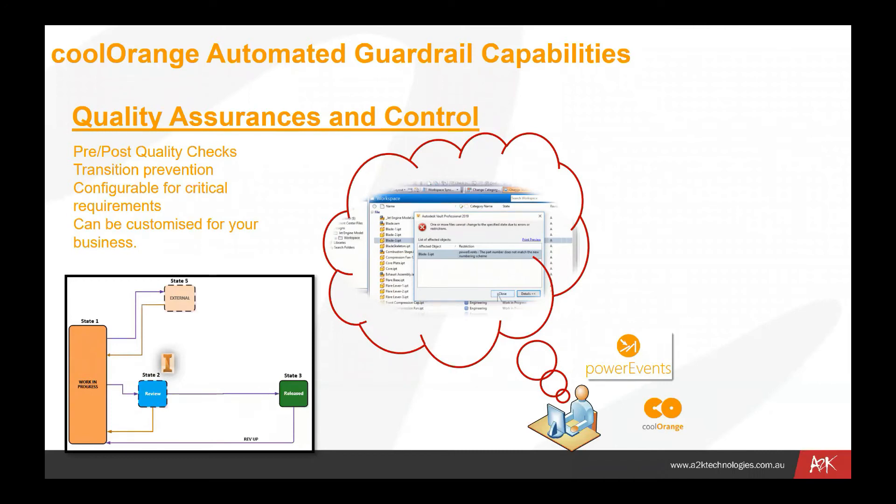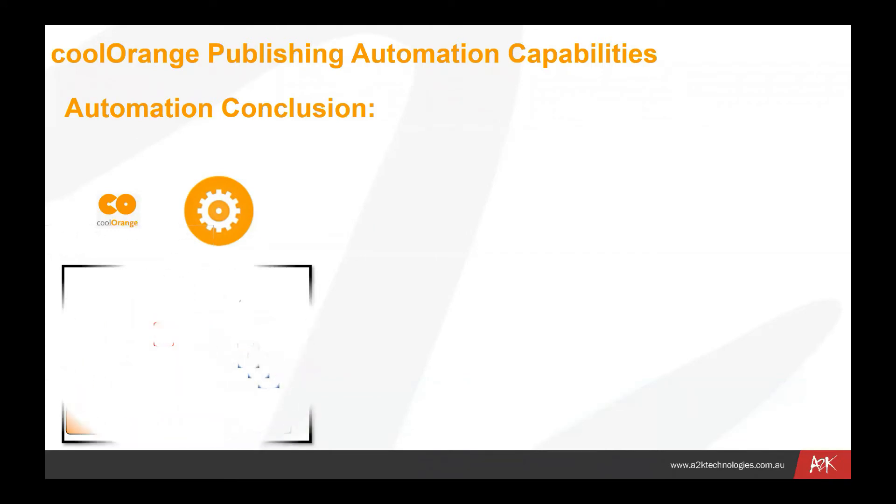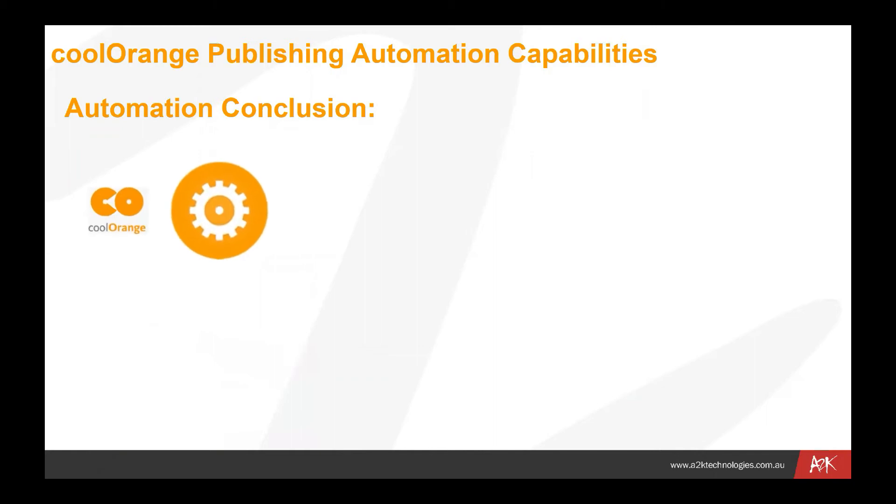Once again, taking away the human error factor and ensuring that your data gets all the way through to the release state with the correct quality of data that you want applied to all of your files. In terms of conclusions, the publishing automation options we can apply mean that Cool Orange basically takes away a lot of the work that you could certainly do within Vault manually — and sometimes that might be quite a complicated process.